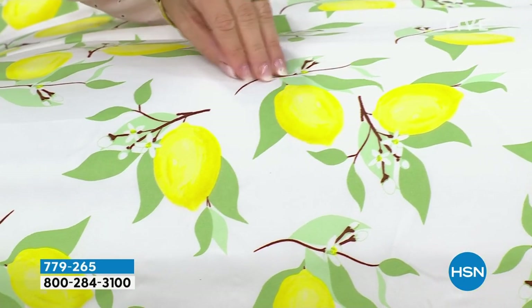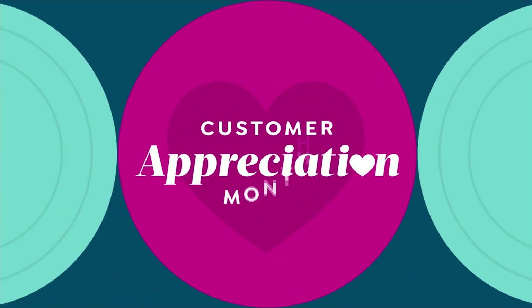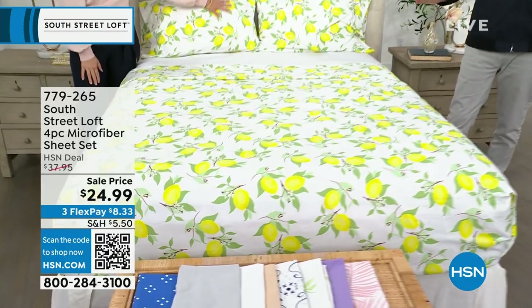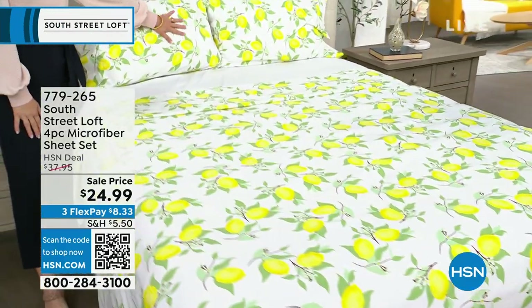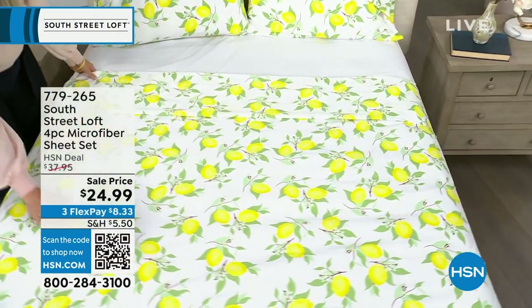We are about to do a phenomenal microfiber sheet set that is going to knock your socks off. Before we reveal the price: it's a flat sheet, a fitted sheet, and two pillowcases. When we normally present this, we're really excited about the HSN deal price of around $38, because signature microfiber means less wrinkling, crinkling, and creasing — no pilling or shrinkage. Well, we are down to our lowest price ever. For tonight, we have these brand-new sheets at $24.99, and no matter what size — twin, twin XL, full, queen, king, or California king — everybody pays that same low price.